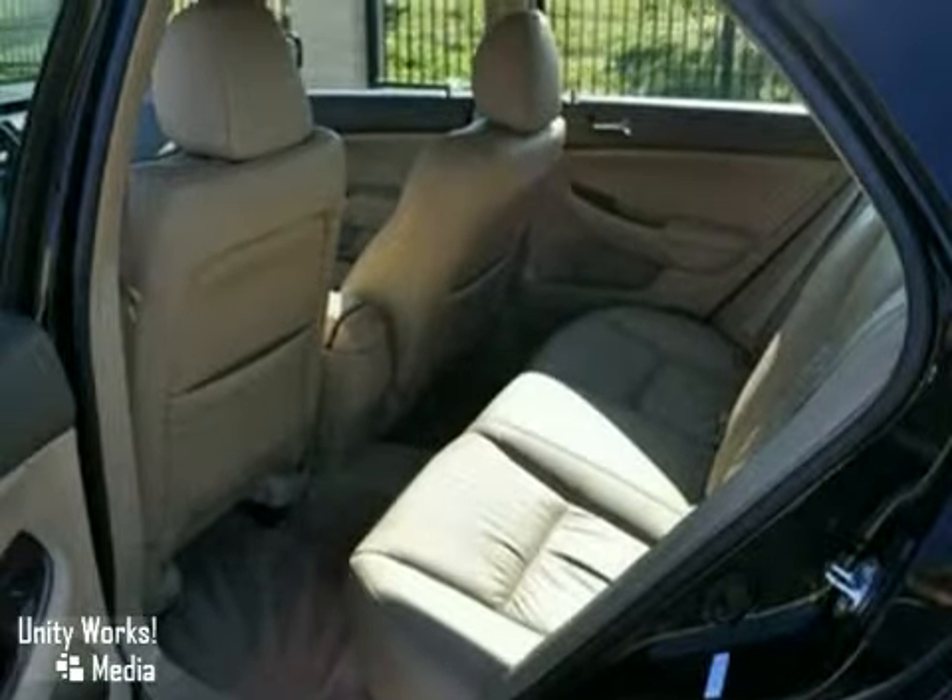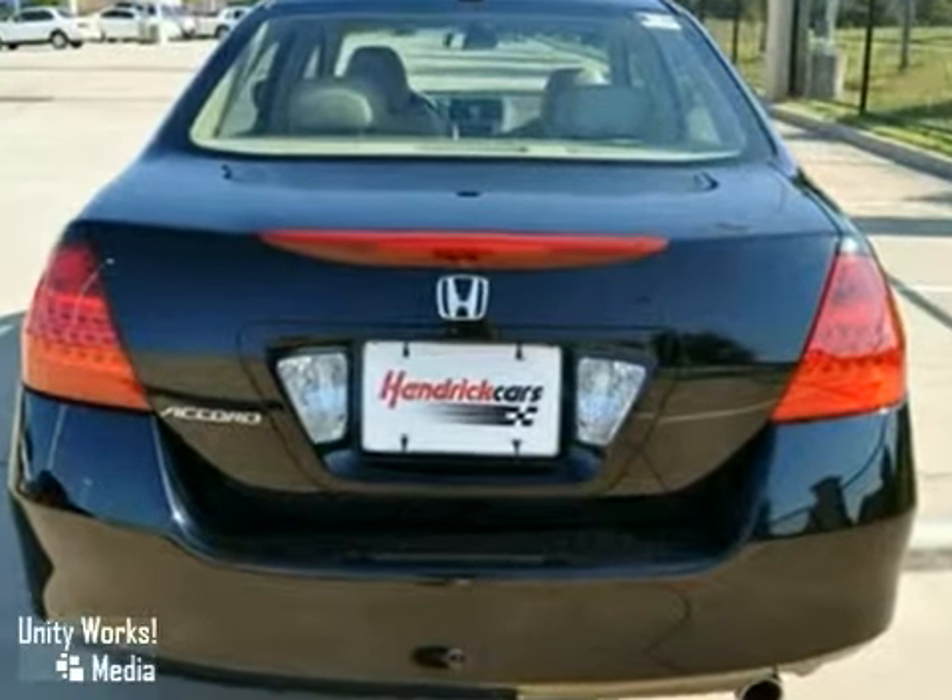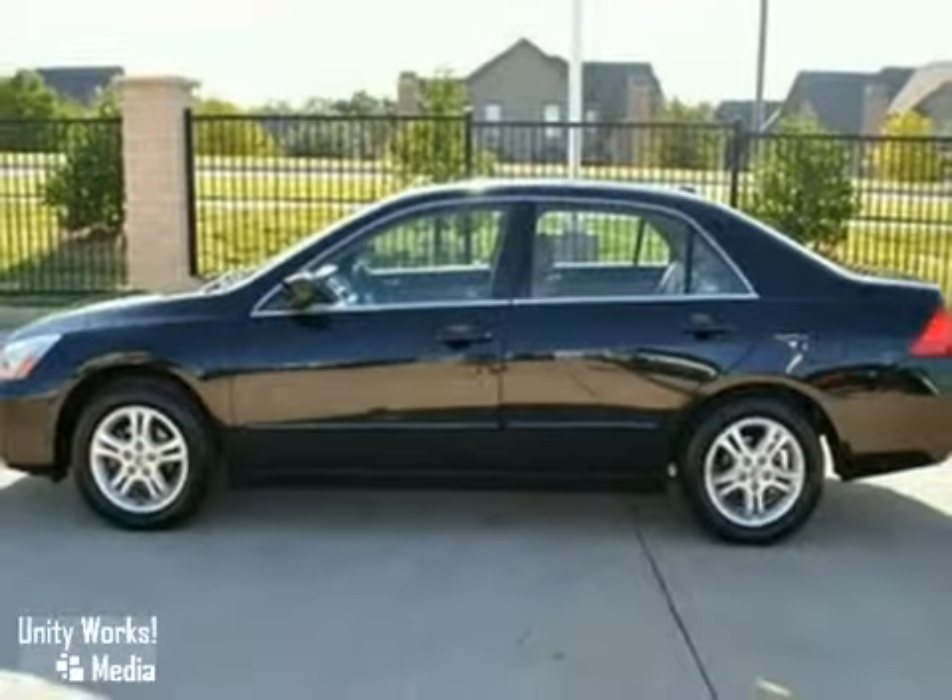It's bound to South Bend. The multifunction steering wheel and dual-zone climate control only make it more attractive. Come and take a look.